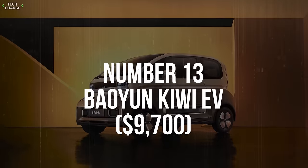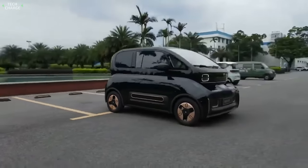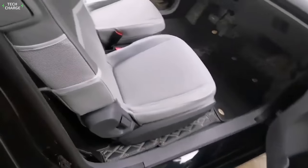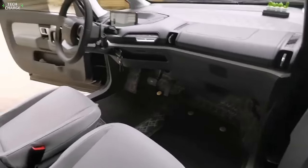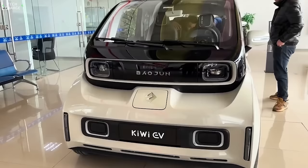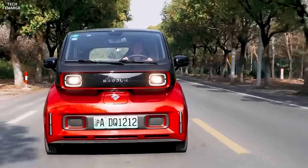Number 13: Baojun Kiwi EV. The Baojun Kiwi EV is anything but a common small EV. The first thing you'll notice is a pretty distinctive styling, which takes some inspiration from the BMW i3 but has a lot of its own as well. In terms of aesthetics, it offers way more than you usually get for less than 70,000 yuan — which would be just $9,700 according to current exchange rates. Besides an attractive exterior, there's also a quite funky interior design, which combines futuristic and old-school design elements very well.